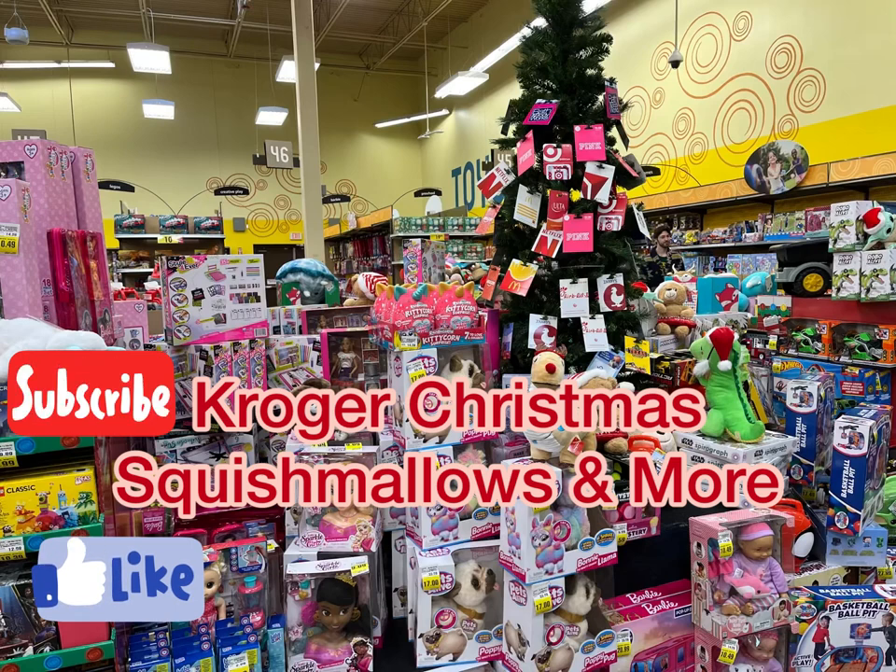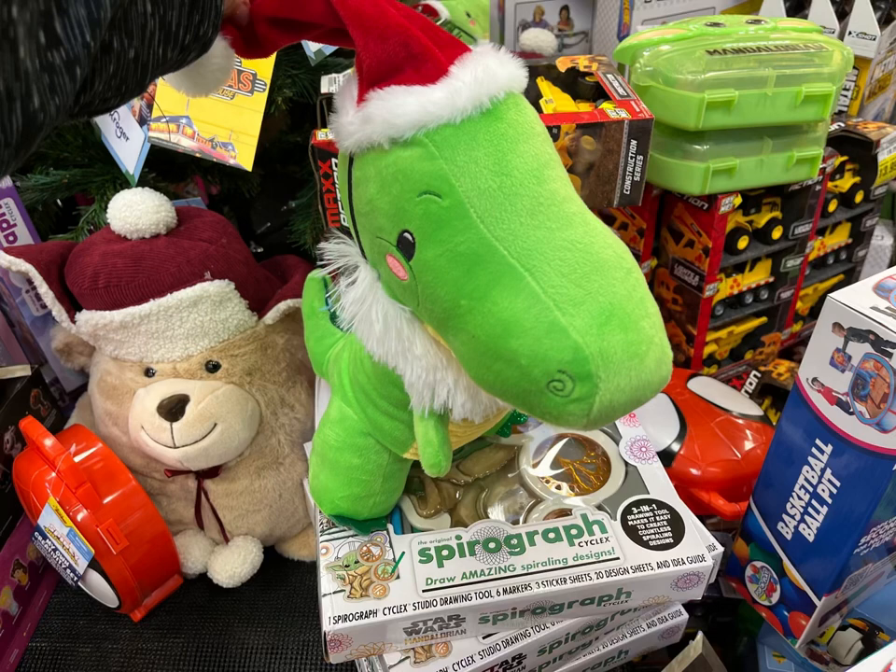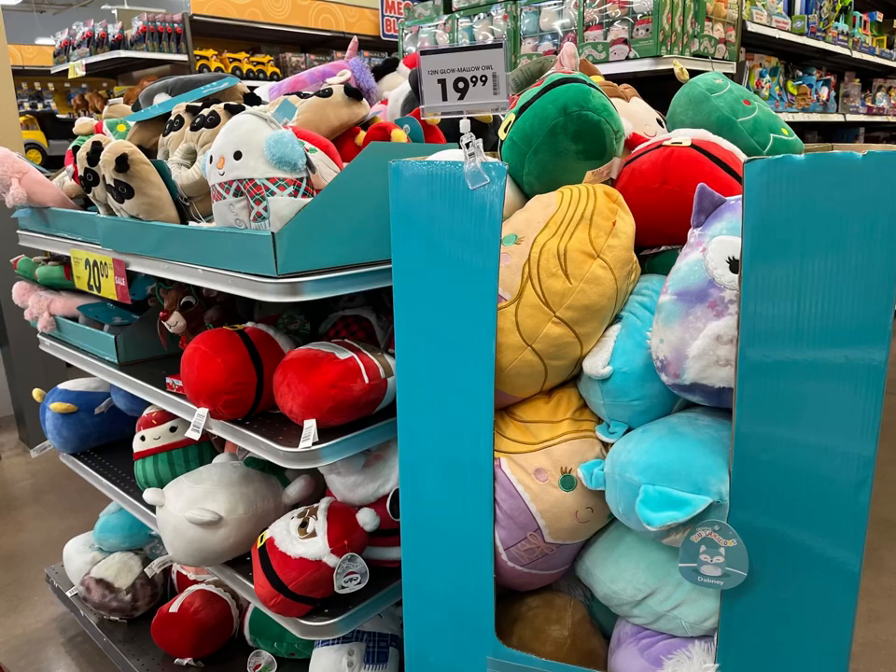Hey guys, it's Ashley the Sweet Southern Saver, and today I was in Kroger looking at their Christmas Squishmallows and just all Christmas items - gift sets, things like that. So let's jump on in because I know I have a lot of Squishmallow fans out there.